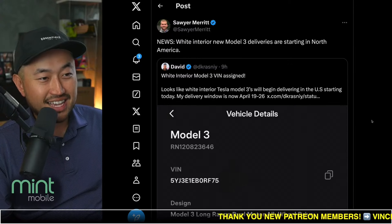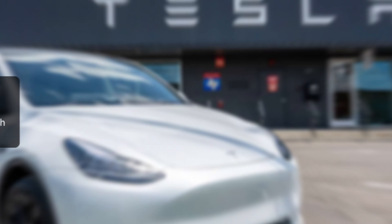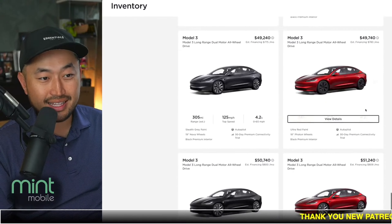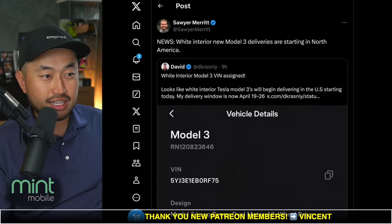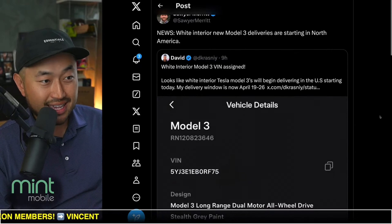That model is the Model 3 Highland — a brand new Model 3 Highland with a white interior, which for some reason is elusive. Even if you look up Tesla Model 3 Highlands in inventory, none of them actually have the white interior. Now it appears Tesla is starting deliveries of the Model 3 Highland with white interior again.